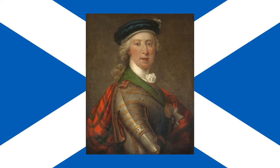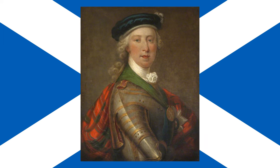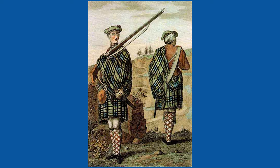The '45 Rising was not the first one either, as there had been previous Jacobite Risings, including the failed 1715 Rising. Against this backdrop, Bonnie Prince Charlie, believing there was support for a Stuart restoration in both Scotland and England, landed in Scotland in July 1745, quickly raising an army of Jacobite supporters.